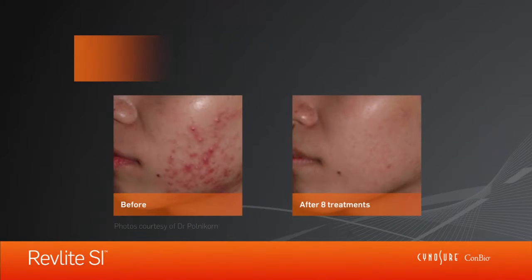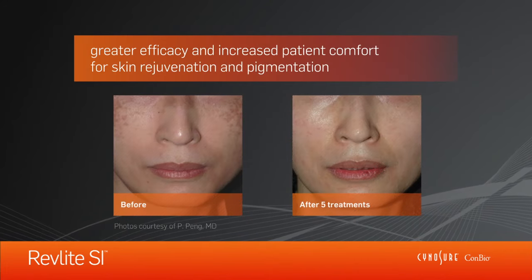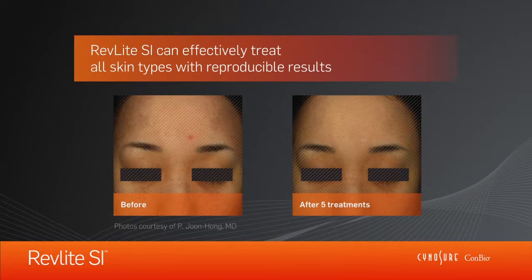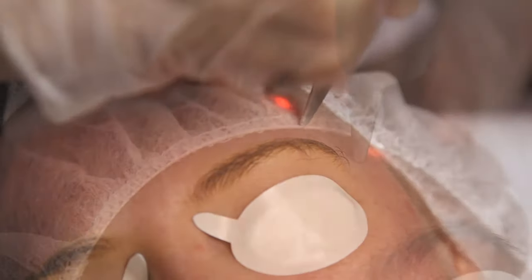Clinical studies indicate greater efficacy and increased patient comfort for skin rejuvenation and pigmentation. Revlite SI can effectively treat all skin types with reproducible results and has a number of treatment applications.